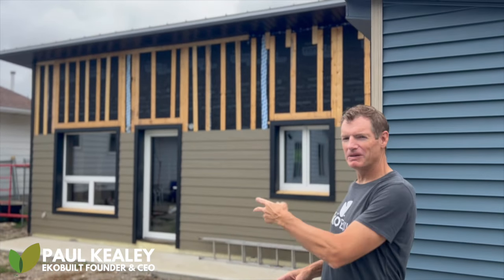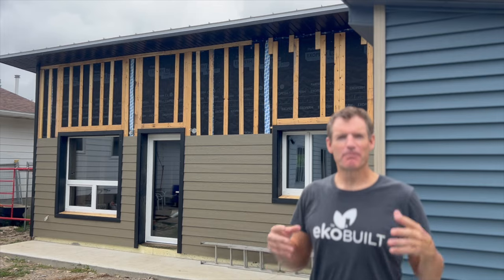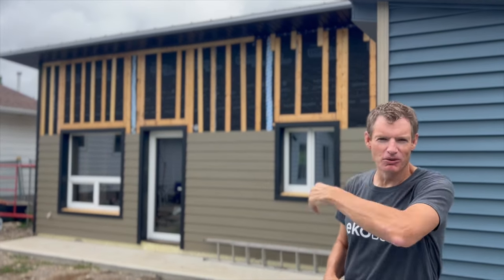Paul Keeley from EcoBuilt Passive House. We're about to show you a piece of tiny paradise, our Pinewood Paradise model. Let's go in and check it out.